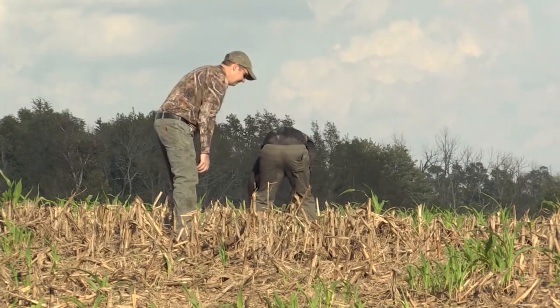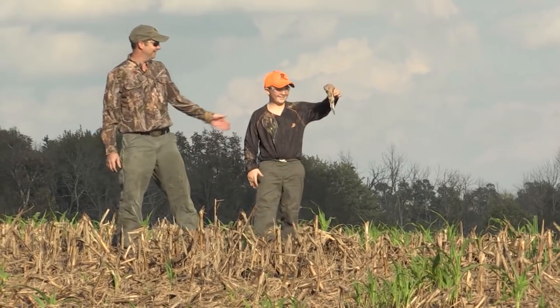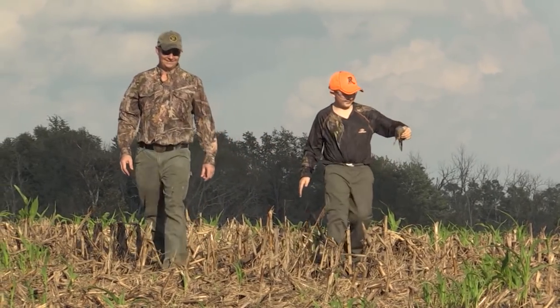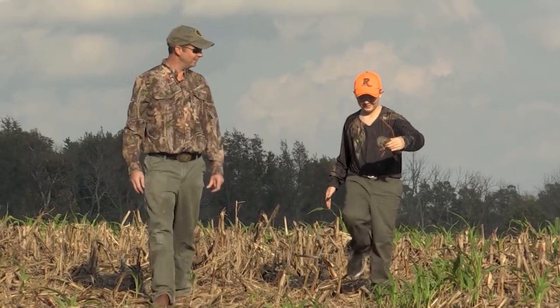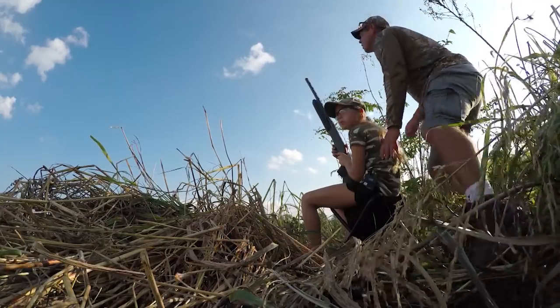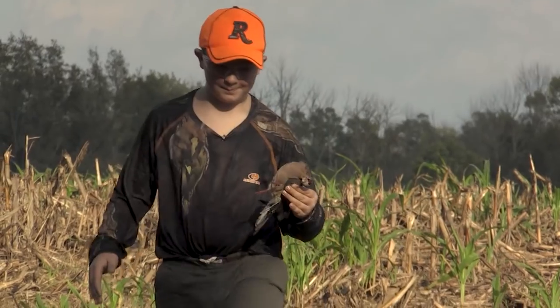Here it is. Look at that. Awesome job, man. Heck yeah. Very nice. You're going to be on my wall someday. I don't know if it's going to be on your wall, but it'll definitely be on your dinner plate tonight. Are you going to put ketchup on it like you said? Yep.